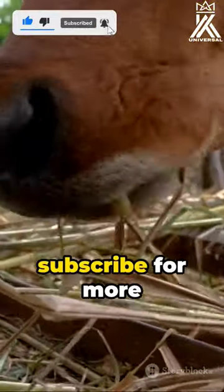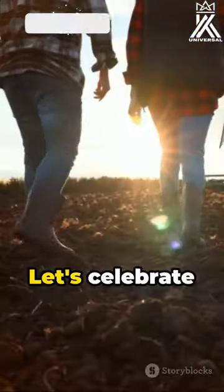Share the brilliance — hit like and subscribe for more such enlightening updates. Let's celebrate ingenuity together!